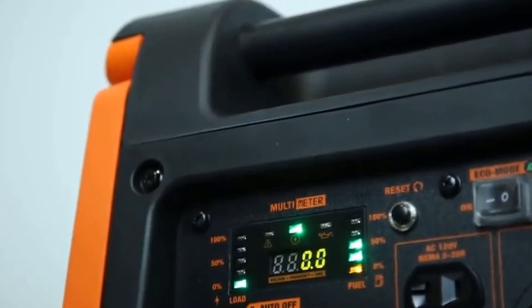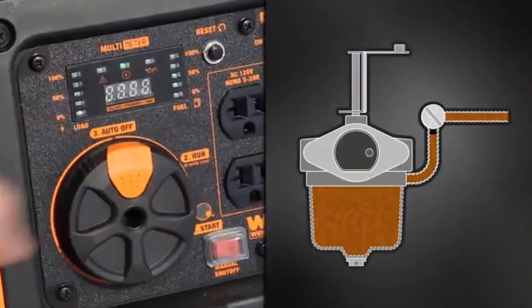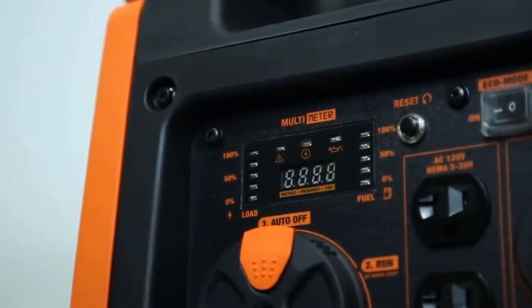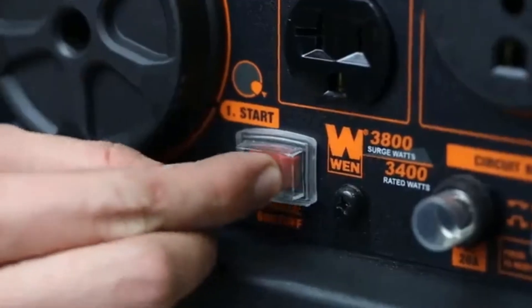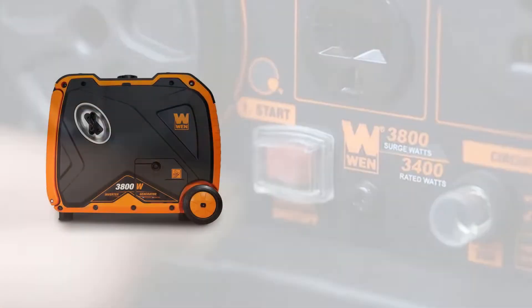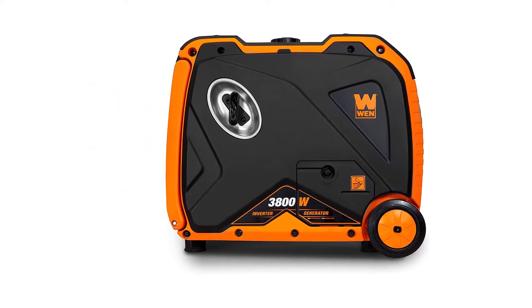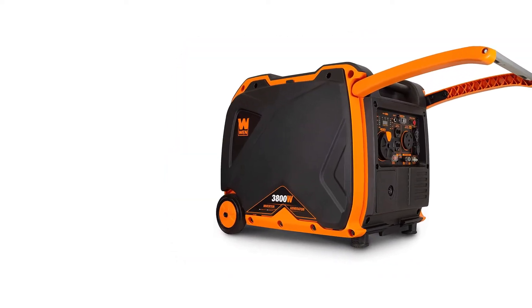This is a hardy generator for its small size. It provides the power necessary to power an RV living space with a NEMA TT30R plugin. It also has all key outlets and USB ports right on the unit and is safe for even the most delicate electronics. This portable generator is built to run as quietly and efficiently as possible. At the one-quarter output, the generator only makes about the same amount of noise as a window unit AC — 57 dB is a very reasonable level for a small 3000W inverter gas generator.